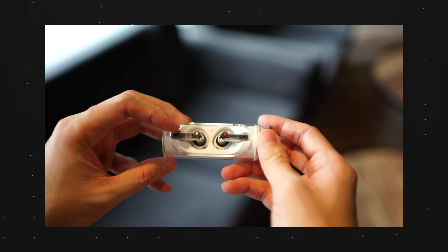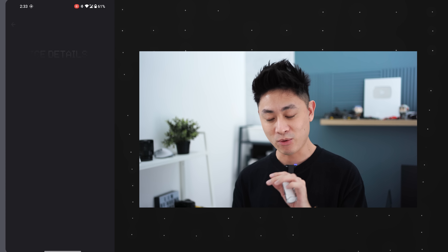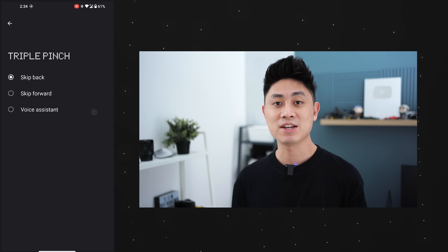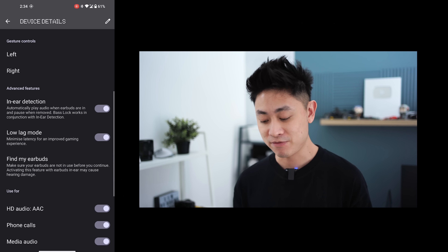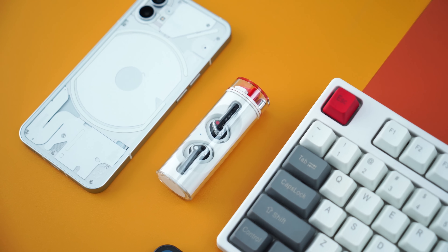On the topic of user experience, the Nothing Ear Stick integration is a standout feature. When the Ear Sticks connect for the first time, an automatic pop-up appears on the Nothing Phone itself. Even better, all Ear Stick settings are found directly in the phone settings — no separate app needed. You can adjust bass, set a custom equalizer, customize gestures to control the ear sticks, and view battery levels, all within the phone. The sound quality is unexpectedly good — full details are in my previous review.